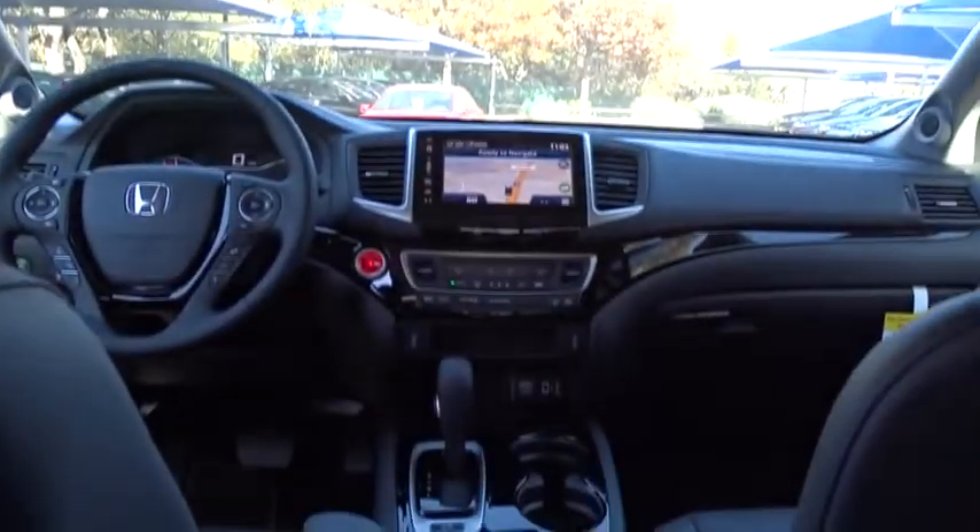Leather wrapped steering wheel, power steering, adjustable steering wheel, floor mats, cruise control, four-wheel disc brakes.